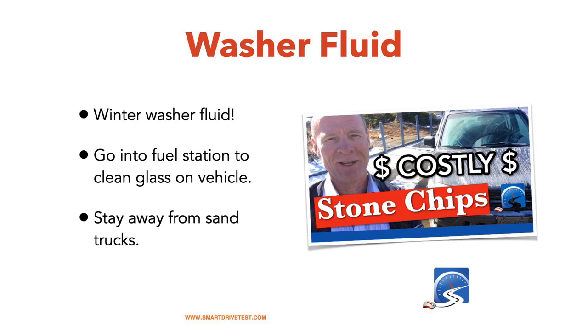The first thing you need to do is prep your vehicle. Make sure you put in winter washer fluid. Someone told me they forgot to put in winter washer fluid — the fluid that was in there froze, ice expanded, and it broke the washer fluid jug inside the vehicle. It was a fairly expensive repair. So make sure you put in winter washer fluid. If the winter washer fluid isn't working, go into the fuel station and use the cleaning brush and water there.